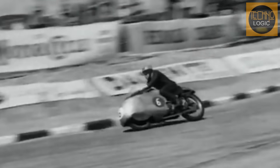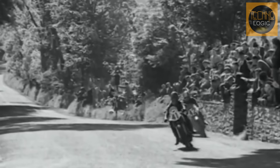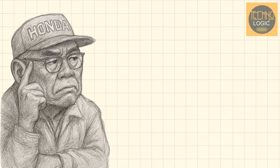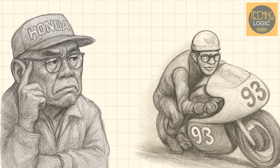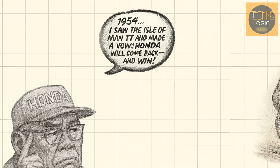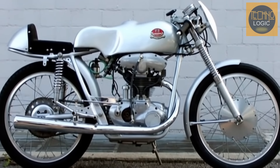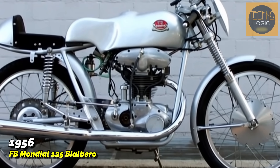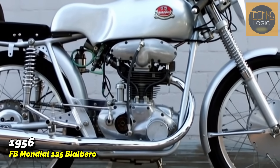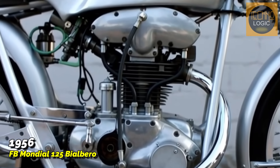The turning point came in 1954. Soichiro Honda traveled to Europe and saw the legendary Isle of Man TT for the first time. There, he wasn't just amazed by the speed of the European bikes. He promised himself that one day, Honda would return to that island and win. To prove his seriousness, he even bought the reigning world champion bike at the time, a FB Mondial 125cc, not to copy it, but to take it apart and study every last bolt in his headquarters.